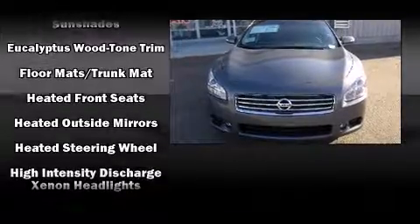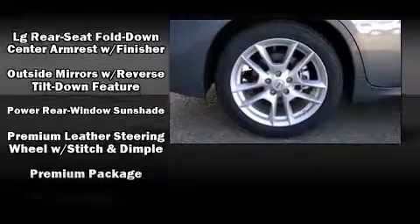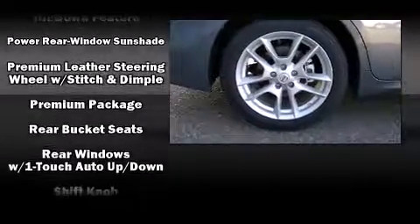Nissan also prioritized safety and security by including traction control, brake assist, and four-wheel disc brakes with ABS.